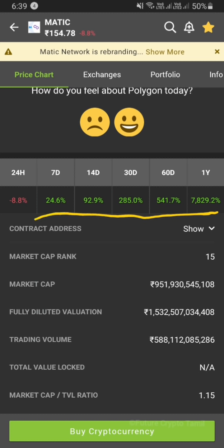In the last year, it was around 4 rupees. But in one year, it grew about 7,800%. Looking at 60 days, 30 days, 14 days of data — the all-time high is about 190 rupees. Now it is between 150 and 190 rupees.